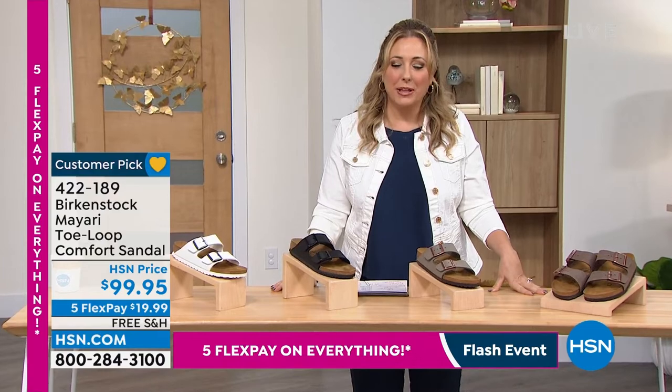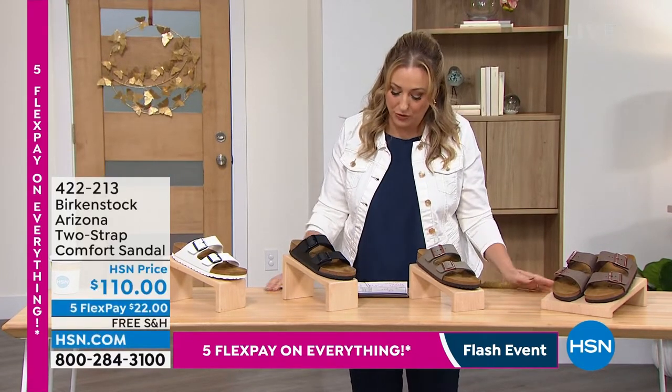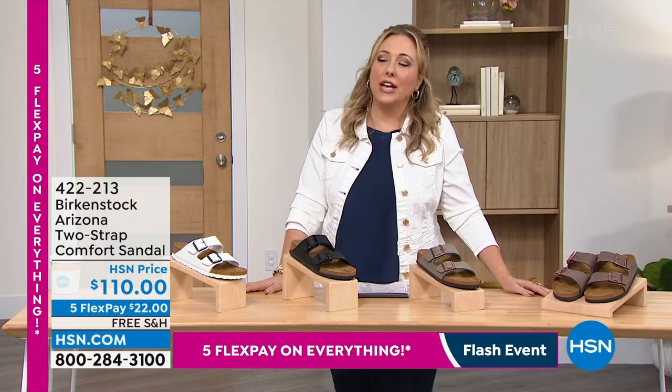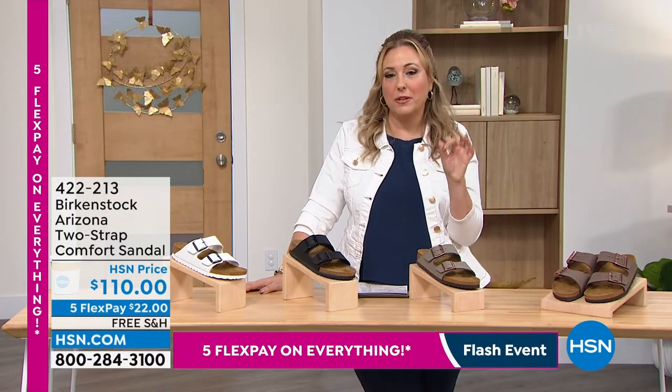We're going to start out with our first shoe, but let me introduce our special guest. She is from Birkenstock — Courtney Keesher is here and she's going to be talking about all these shoes. We're also going to start by talking about the brand itself.